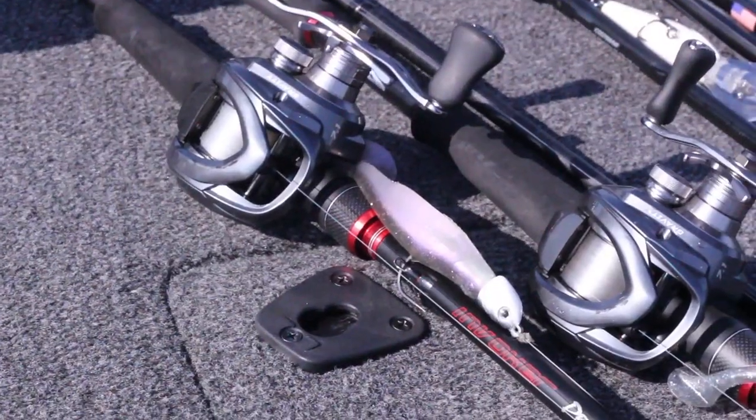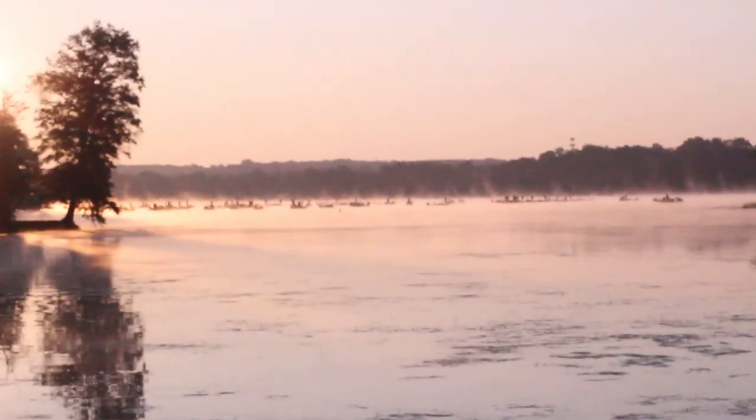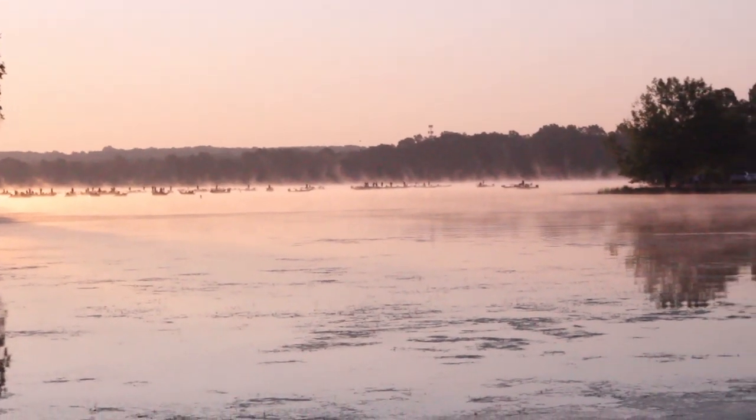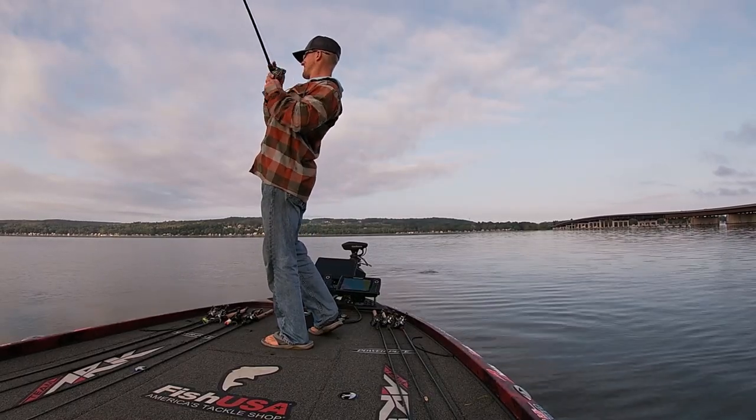It's no secret that a swim bait is something that is in everybody's arsenal 365 days a year and it catches absolute giants. But one place that people struggle to fish swim baits is in grass. Today I'm going to break down how to fish your favorite swim baits in grass to help you get more bites and fish swim baits in a way you've probably never fished them before.